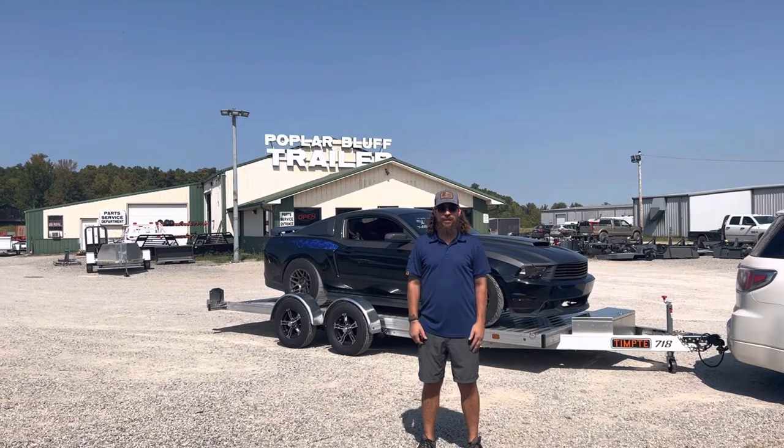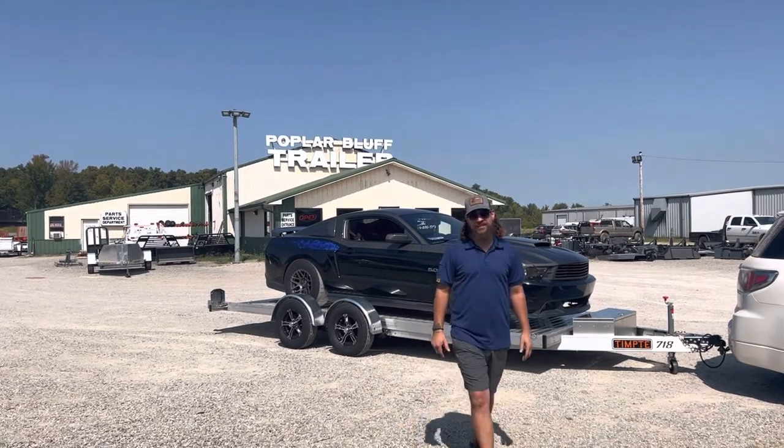Good afternoon, folks. I'm Greg with Firefly Trailer. Today, we'll talk to you about this Tempty 718.